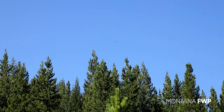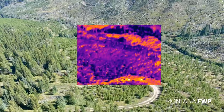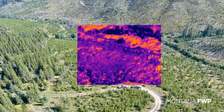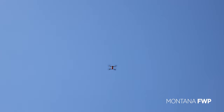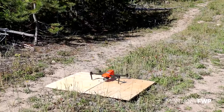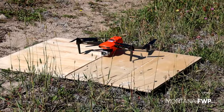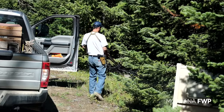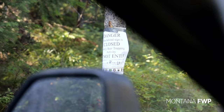The drones utilized by Jeremiah and his team have infrared capabilities for visibility in dense forest canopy. With the area cleared from above, the ground team prepares to move in on the trap site.